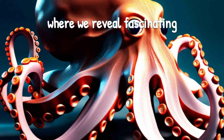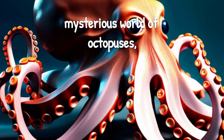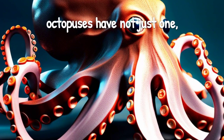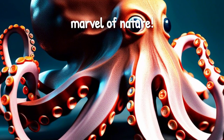Welcome back to our channel, where we reveal fascinating secrets from the animal kingdom. Today, we dive deep into the mysterious world of octopuses, uncovering their extraordinary triple hearts. Unlike us humans, octopuses have not just one, but three hearts pumping life through their remarkable bodies. It's truly a marvel of nature.